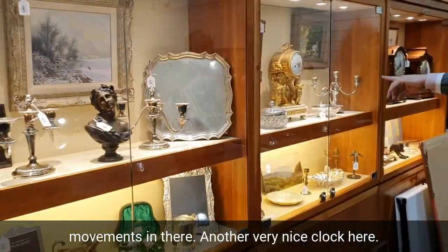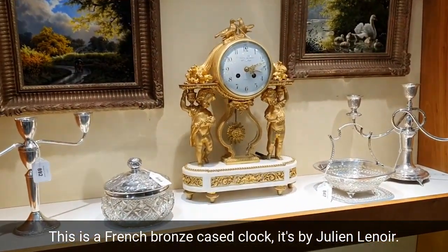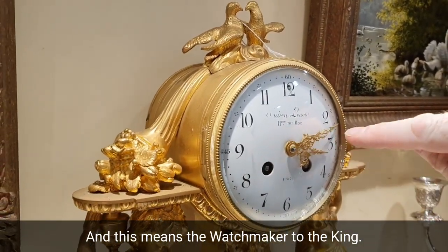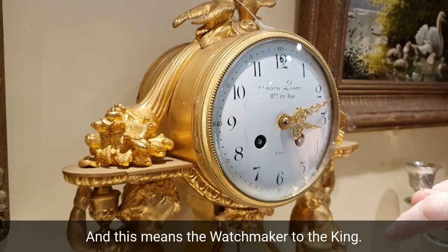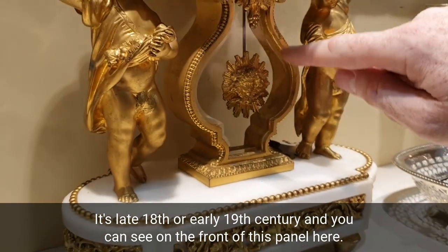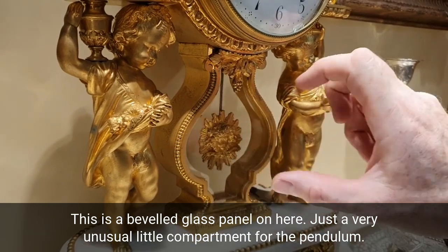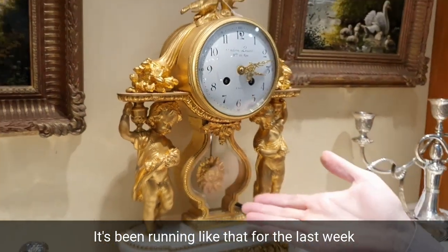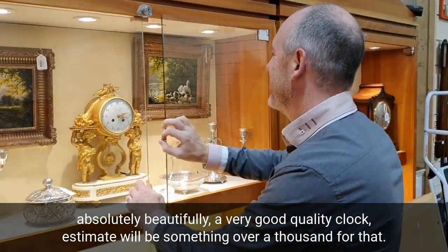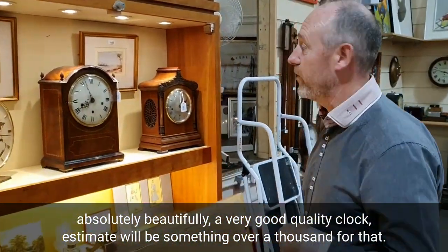We'll have a look at another very nice clock here. This is a French bronze-cased clock by Julien Lenoir — this means the watchmaker to the king. It's late 18th or early 19th century. You can see on the front there is a beveled glass panel, which is very unusual, with a little compartment for the pendulum. It's been running beautifully for the last week since it's been sat there. Estimate to be something over a thousand for that.